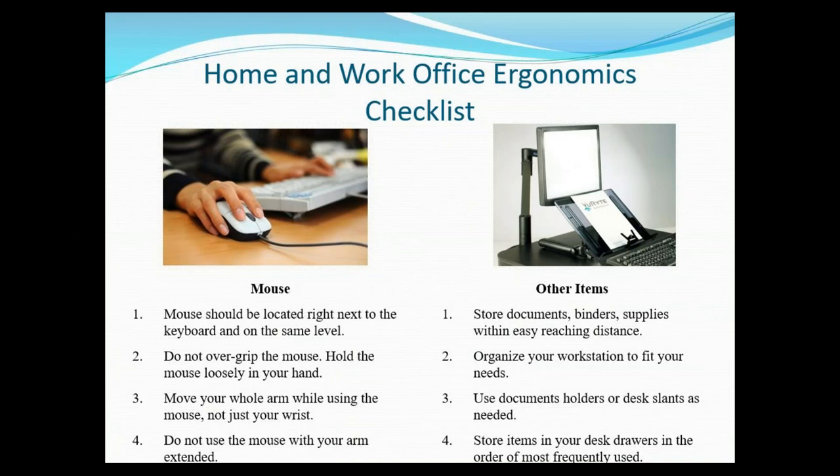For the mouse, it should be located right next to the keyboard. Don't try to over-grip it if you're stressed out — you can use a stress ball instead. Move your whole arm when using the mouse rather than just the wrist, so you're not moving the wrist from side to side. For other items, try to store documents, binders, and supplies within easy reaching distance. Organize your workstation to fit your needs — it will make you feel more in control of your day and time management, and having less clutter helps reduce distraction.